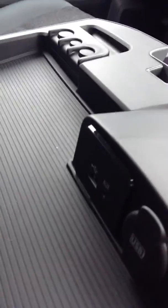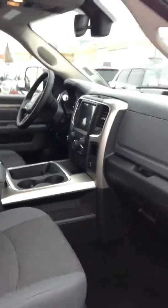In the front again, it comes with USB hookups, auxiliary hookups, and underneath on this one you got the CD player, which is a good option, and a 115 volt plug-in. And that's it for the 2017 RAM.